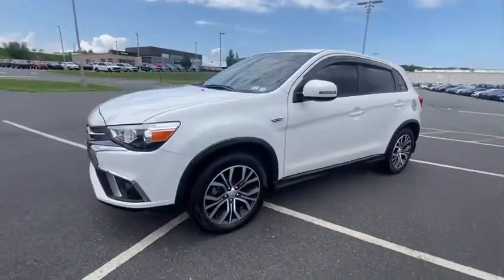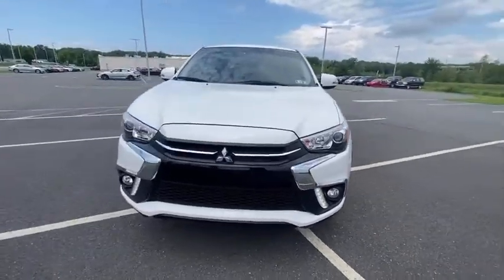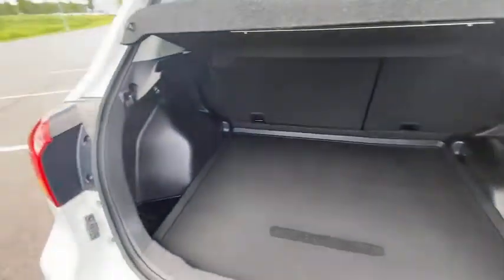Here are some of this vehicle's great options: traction control, air conditioning, dual airbags, alloy wheels, power steering, four-wheel disc brakes, trip computer, and electronic stability control.